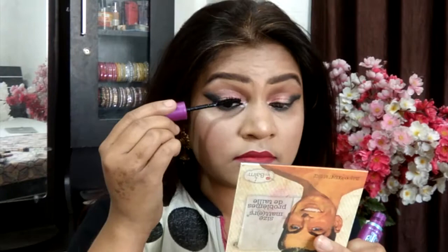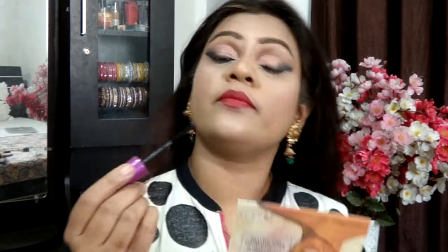I'm finishing with the Maybelline Hyper Curl / Super Curl Falsies mascara — very long name — applying it on the top and bottom lashes. And this is the finished look! I hope you all enjoyed it. If you did, don't forget to give this video a massive thumbs up and consider subscribing. I'll see you guys in the next one — till then, stay blessed, bye bye!